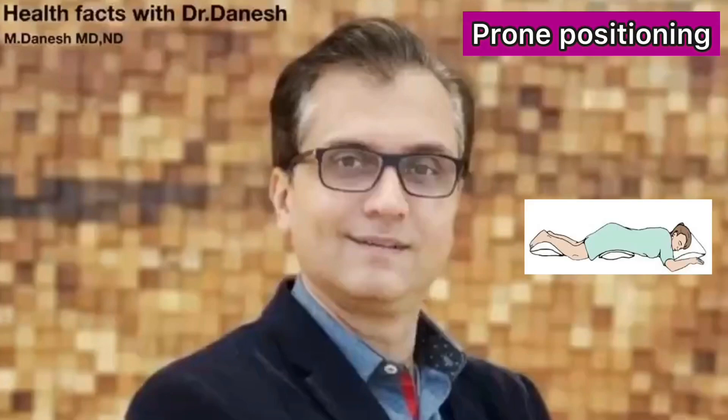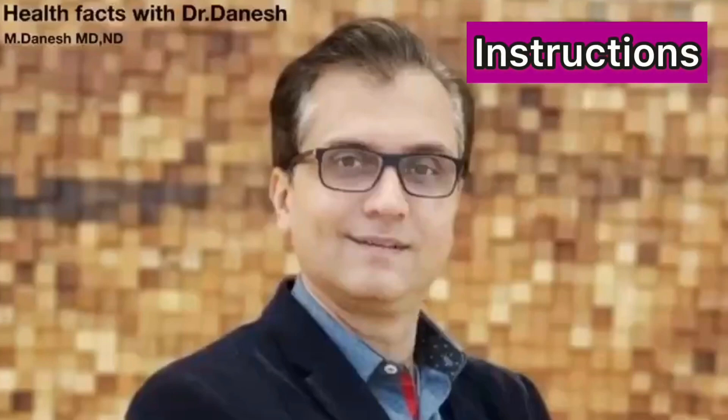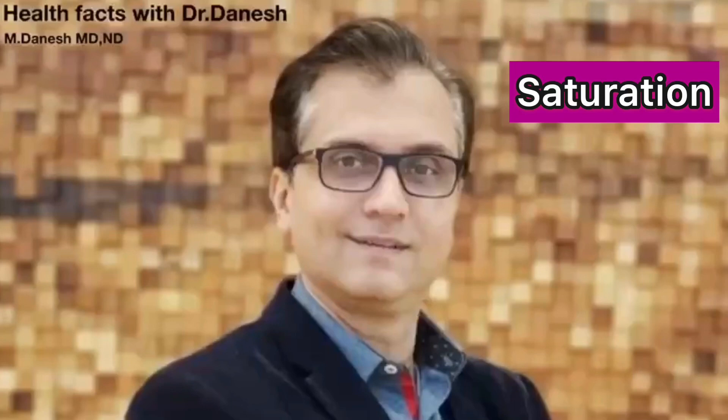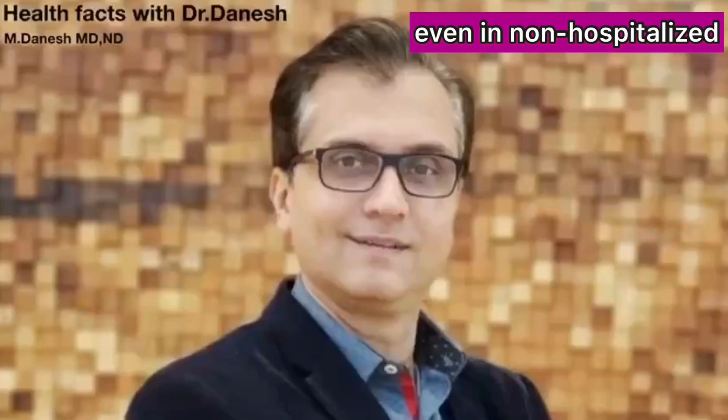Welcome to Health Facts with Dr. Dhanush. In this video we're going to find out the prone positioning effects on patients with COVID-19 pneumonia and the right instructions as to how we could actually position our patients in different positions to increase the oxygen saturation in circulation for patients who are not hospitalized and have coughing and difficulty breathing.